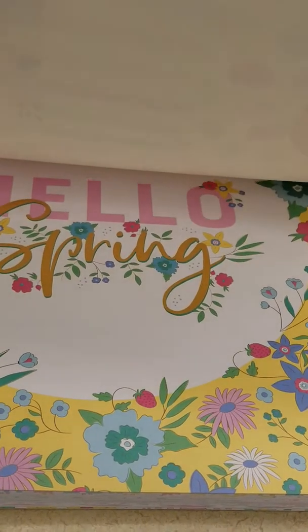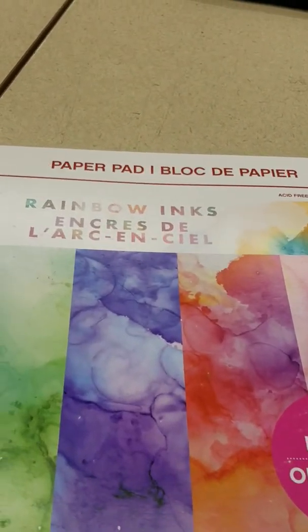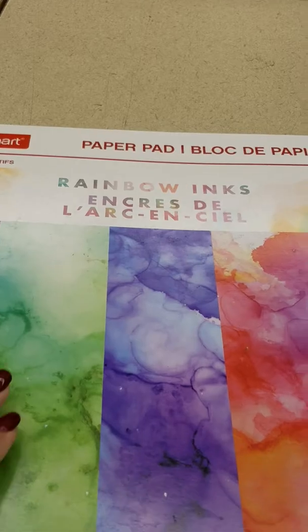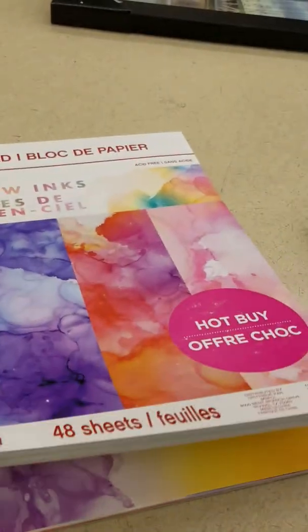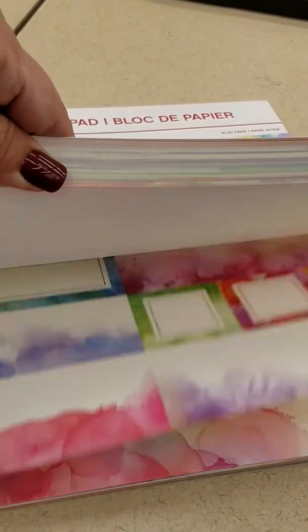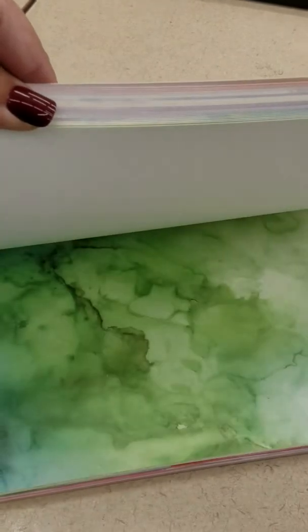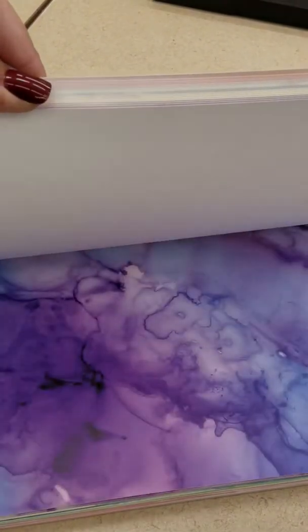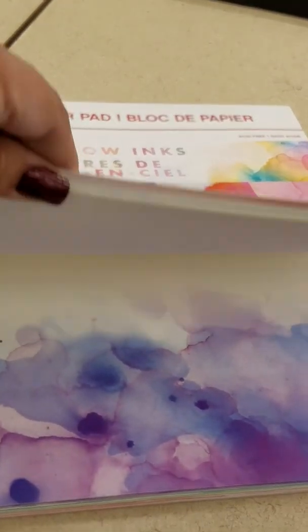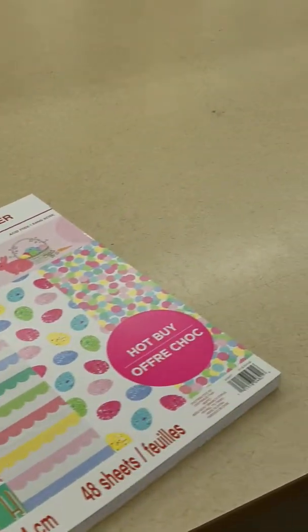Cute, huh? And then to go along with it, look how cute — it's called Rainbow Inks, and it's got like a tie-dye, like Easter egg dye look. That would be absolutely adorable with it. It has background paper, either for your photos or as a background. Thought those were cute — getting those in my cart.